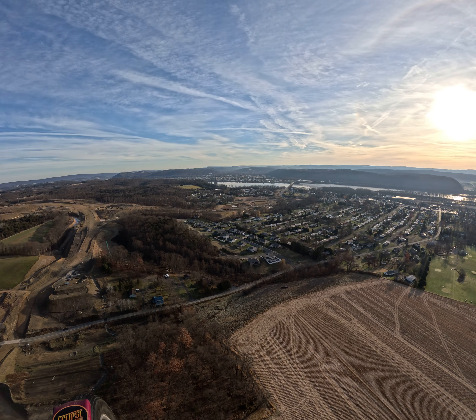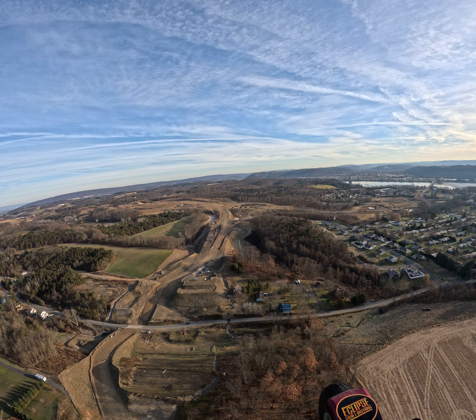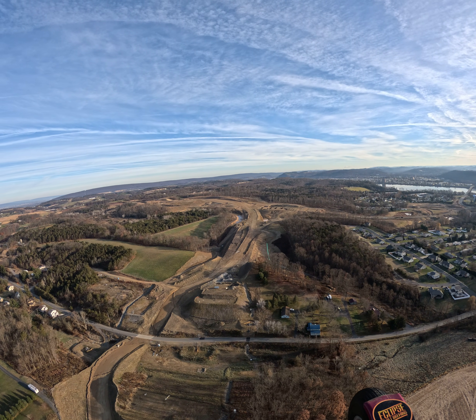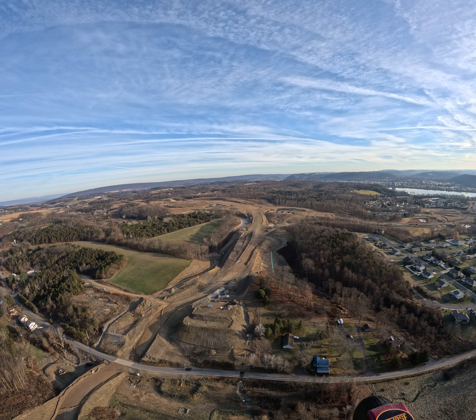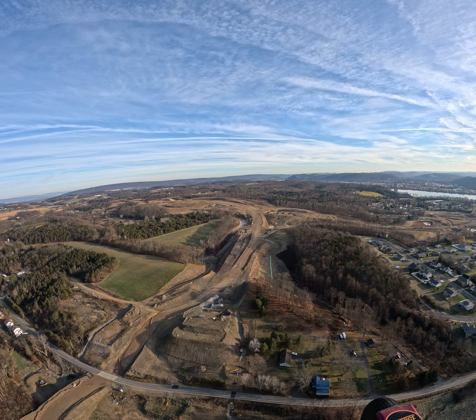I'll fly north here — this is where all the interchanges are going to be right here. The connector where routes 61 and 147 and 15 will all kind of come together or split off.